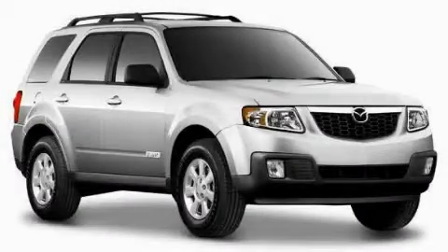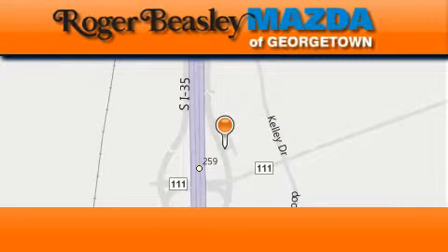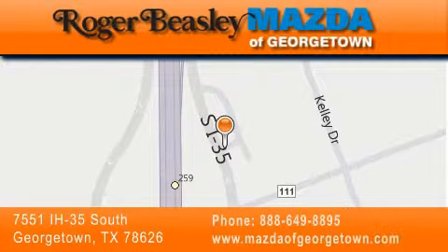Call now to find out how you can own this breathtaking vehicle. Mazda of Georgetown is located at 7551 Interstate Highway 35 South in Georgetown. Our goal is to exceed all of your expectations to ensure that you'll return for future visits.